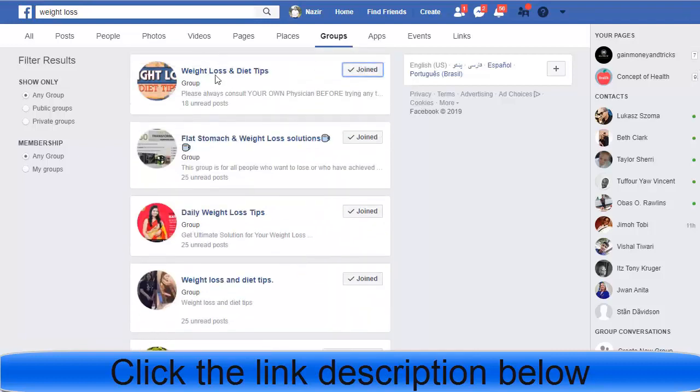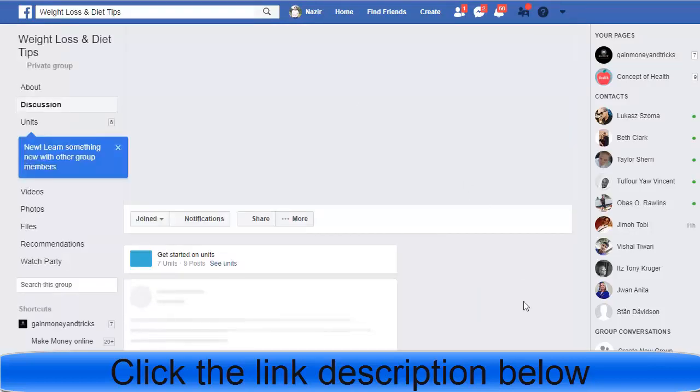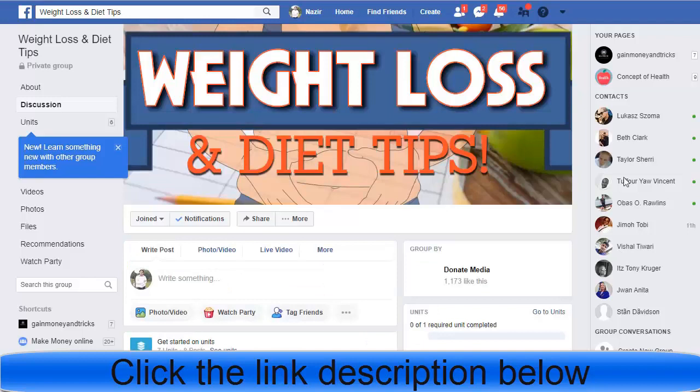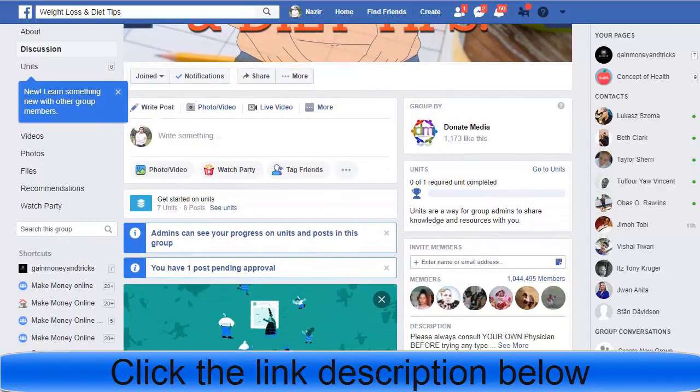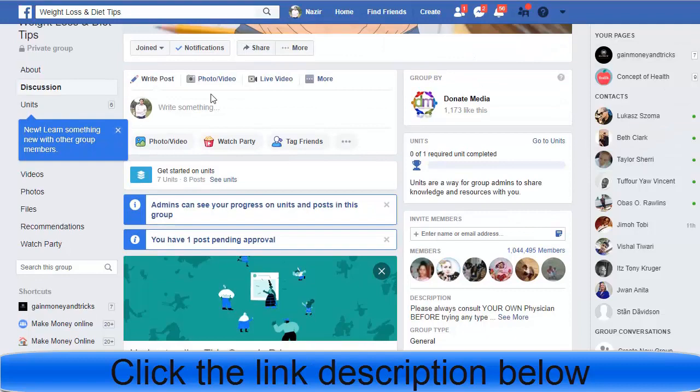These are all the groups I have already joined. Click on one group and create a post. Let me check how many members this group has — about 1,173 members... actually one million members. There are too many members in this group, so I can use my links here.